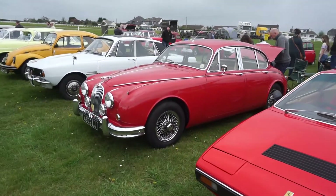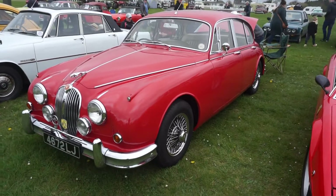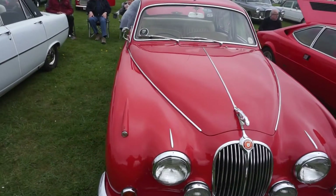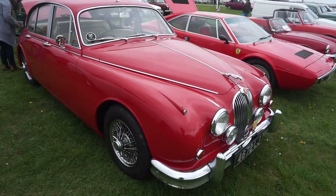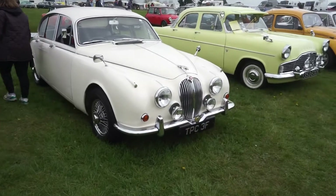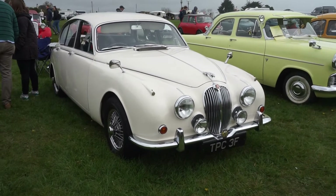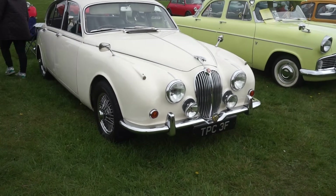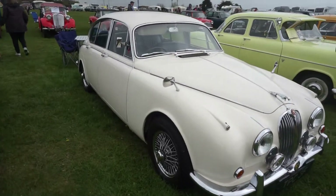We've got a 1961 Mk2 Jaguar 3.4 in carmine red. A 1970 E-Type. And a 1968 Jaguar 240, which is the very last of this incarnation with the XJ coming out in '68. These have the single bar chrome bumper and the Ambla upholstery in Old English White.